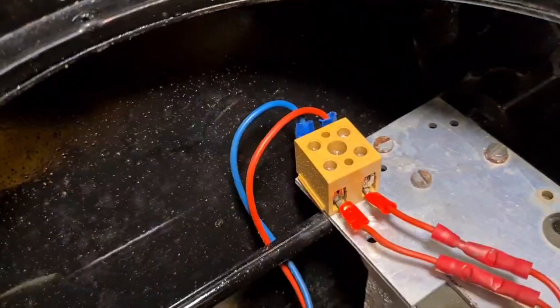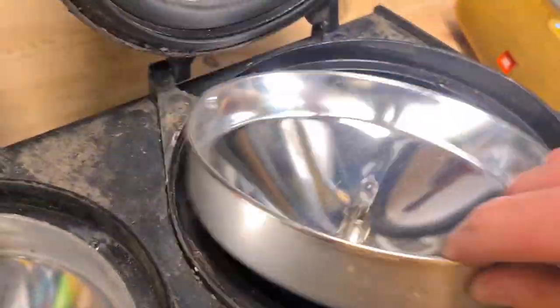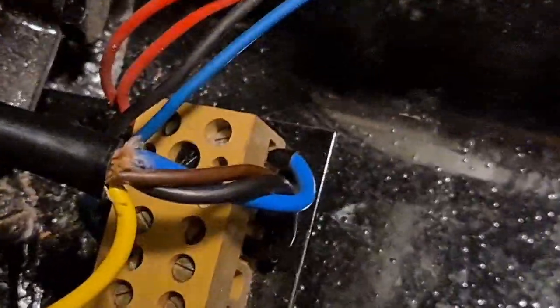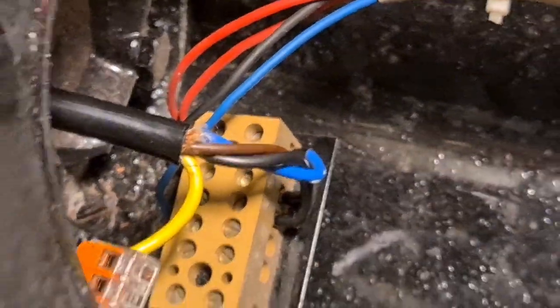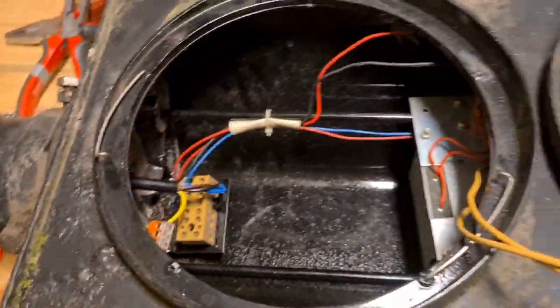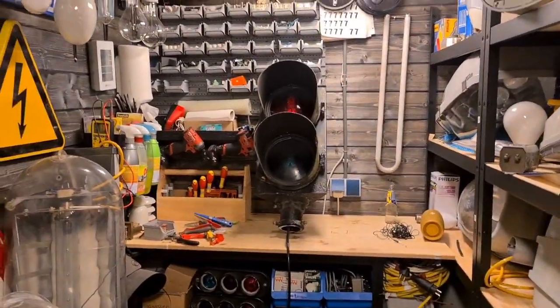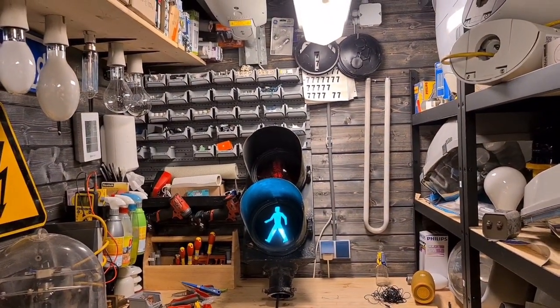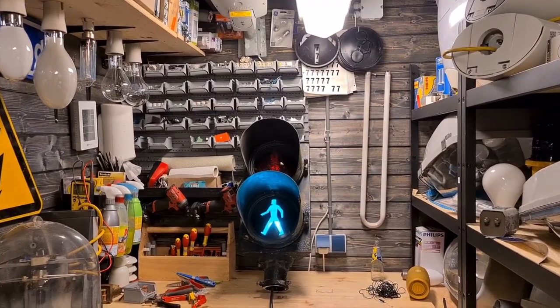This doesn't look too safe, but a bit better now. Here we have the connection I made — I made a new cable on it. Let's see if it works and what this traffic light does. Only green is working.